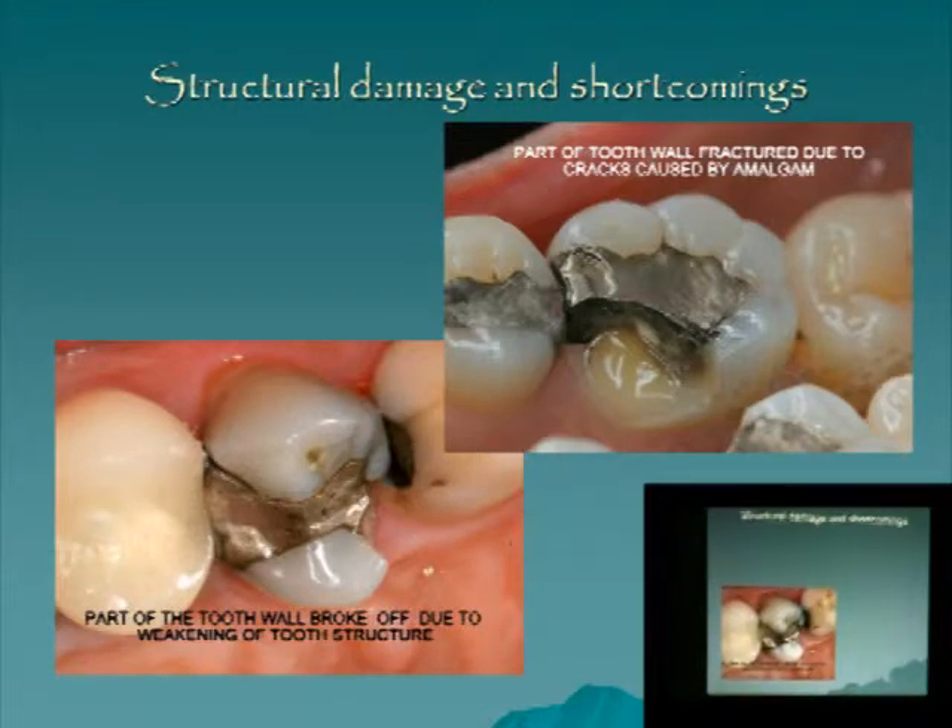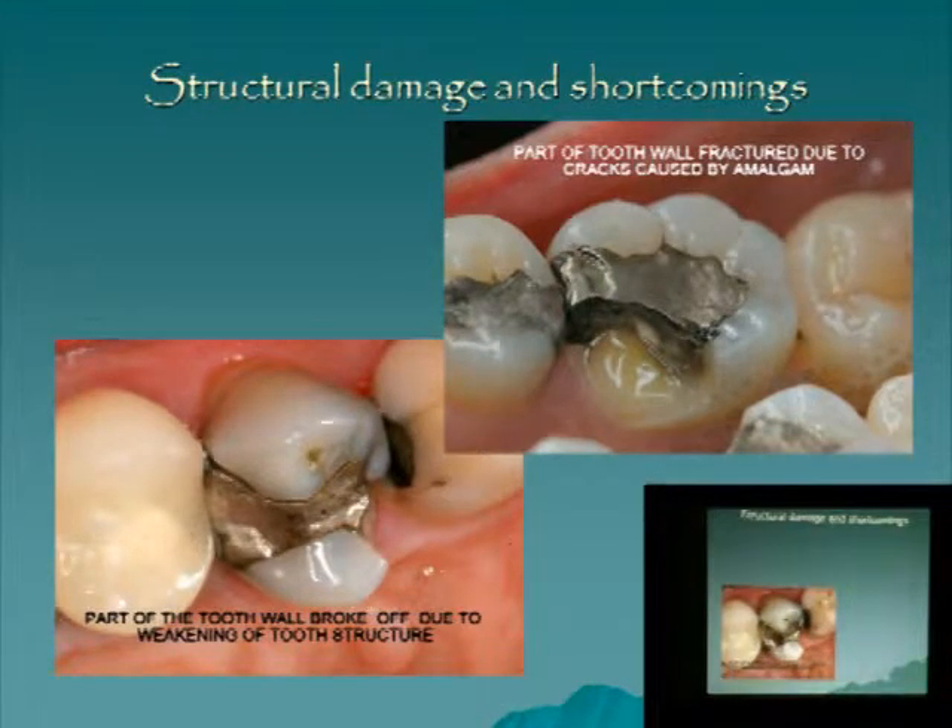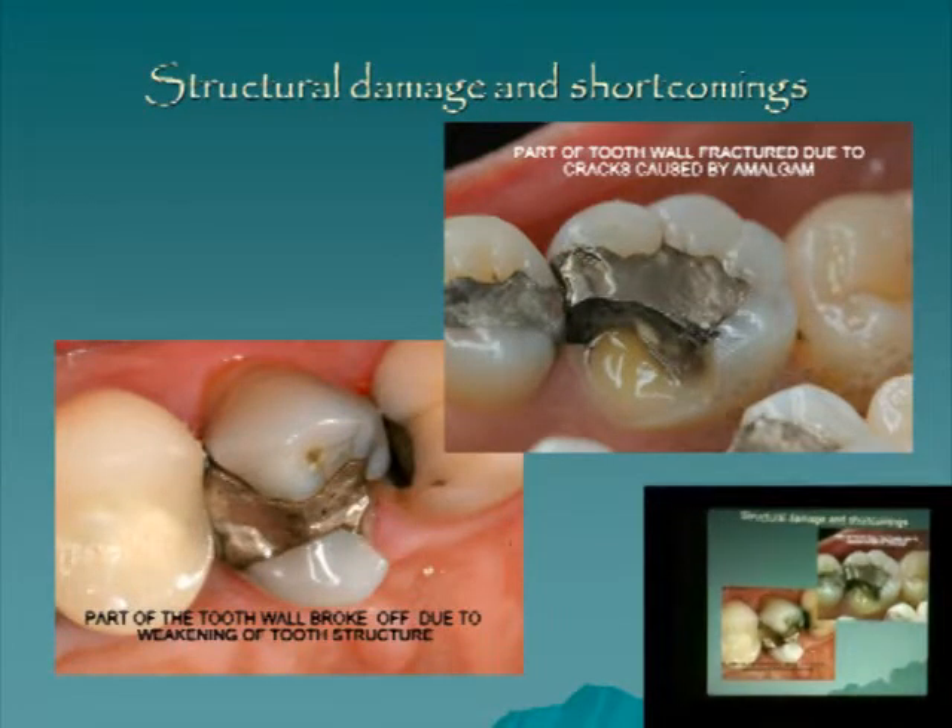Besides the mercury issue, why I dislike mercury so much is because it's very primitive — 150-year-old technology that really doesn't have any place anymore in human medicine and dentistry. This is what we deal with every day: pieces of tooth crumbling around the amalgam, but the mercury is still in there. It never really falls out of the mouth because it's wedged in undercuts, so the tooth crumbles away and the mercury remains.